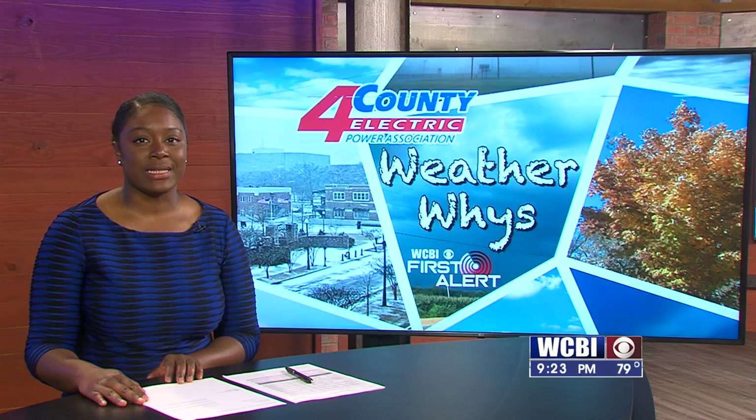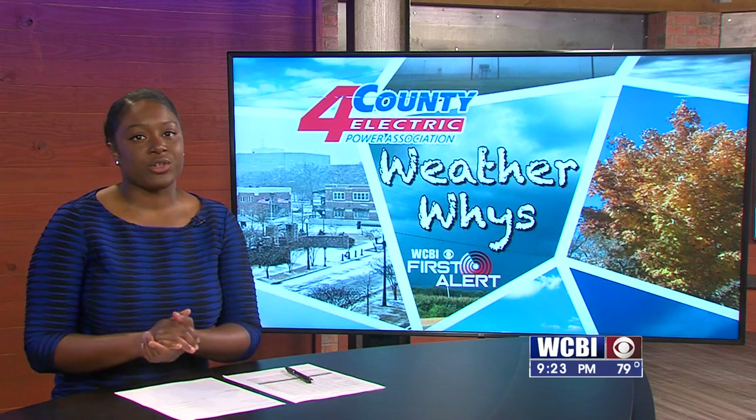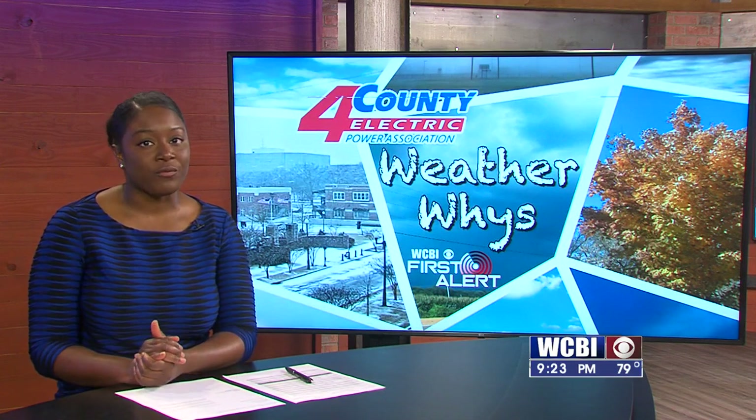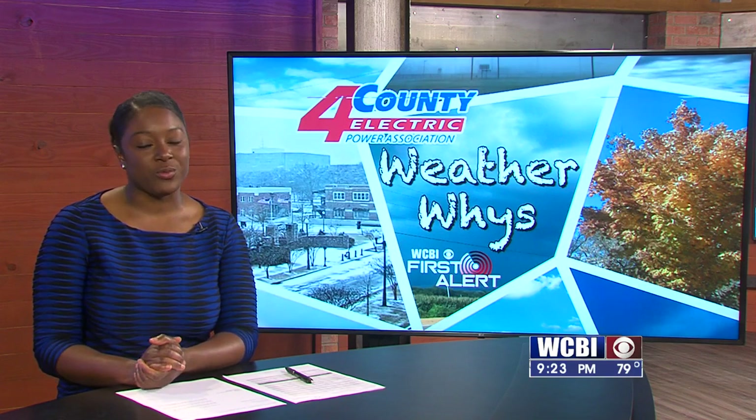Welcome back. The temperature is rising and summer gets closer as the weeks pass by. Here's your reminder of how to protect yourself from the harmful rays of the sun. Jackson Chastain explains UV radiation this week in WeatherWise.